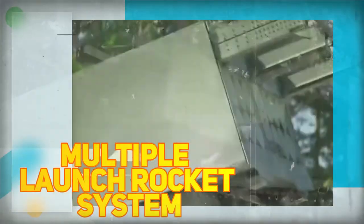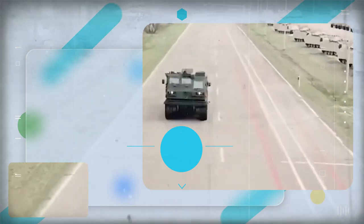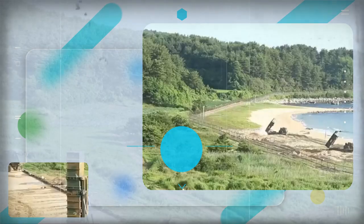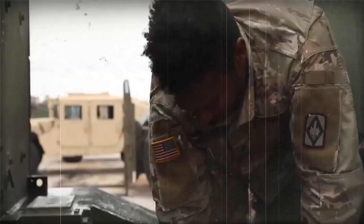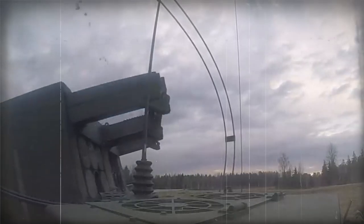Are you ready to experience the ultimate in military firepower? Meet the Multiple Launch Rocket System, MLRS M270A2, capable of launching a devastating barrage of rockets that can destroy enemy targets from miles away. In this episode of Jumai, we will explore the production, capabilities, and deployment of this awe-inspiring weapon — from the types of rockets it launches to the damage it can inflict. So fasten your seatbelts and get ready for an explosive ride.